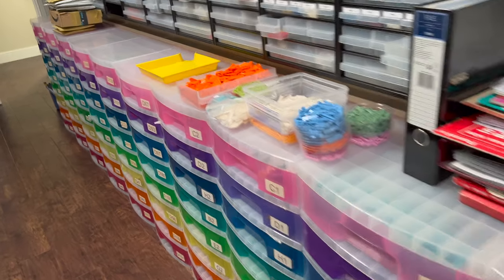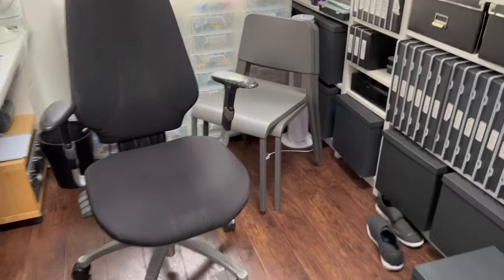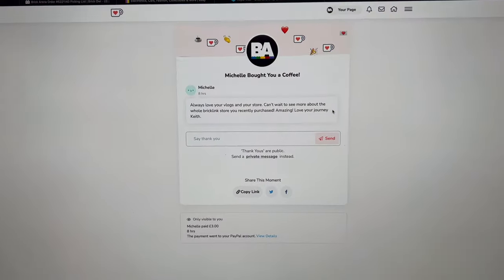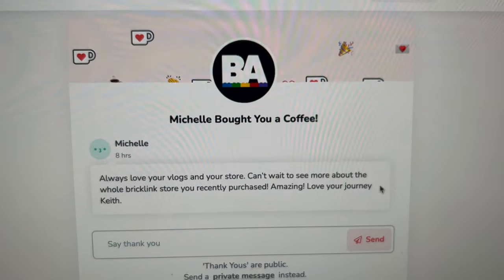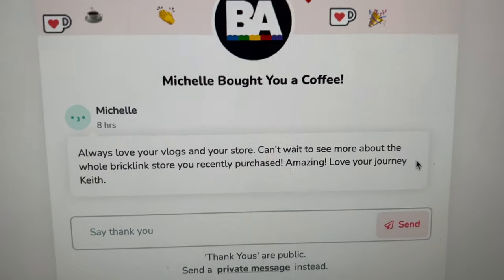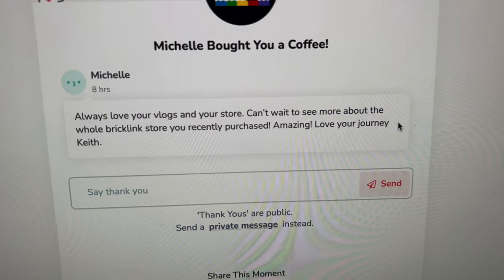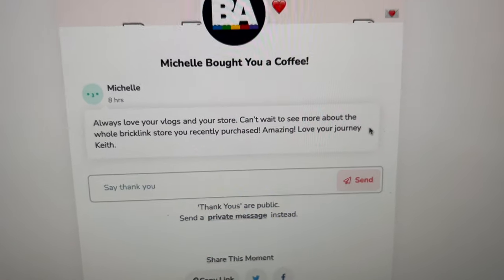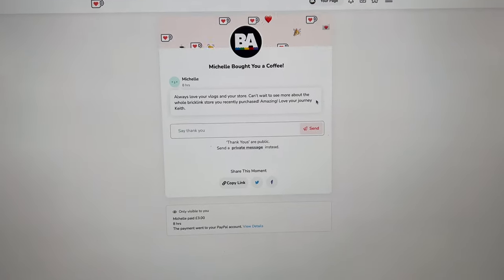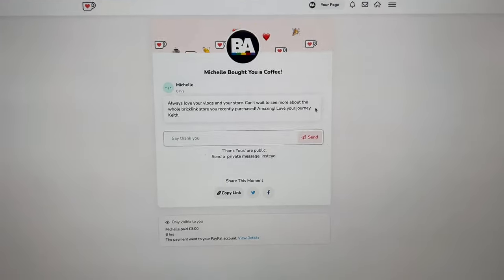It's Saturday morning, so I need to get to the post office today after yesterday's strike. I've got some posts here to go and a few more orders that came in overnight that I'm going to pick now, and then we'll be getting off to the post office. We've got another coffee contributor I just wanted to give a shout out to — Michelle, thank you very much for buying me a coffee. She says, always love your vlogs and your store, can't wait to see more about the whole Bricklink store you recently purchased, amazing, love your journey. Thanks Michelle — really very much appreciated, and I hope you enjoy the vlogs.